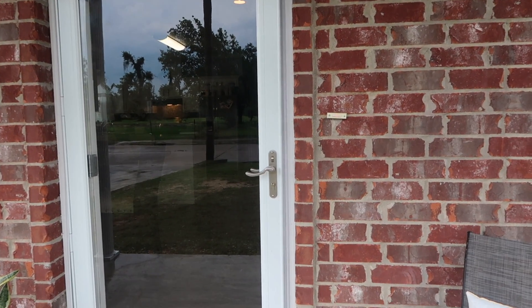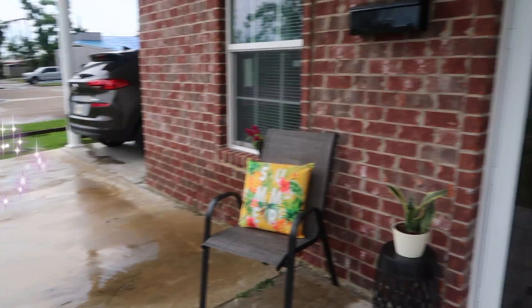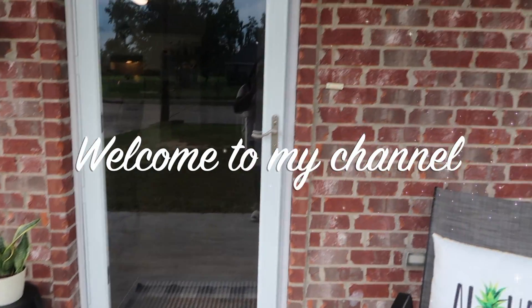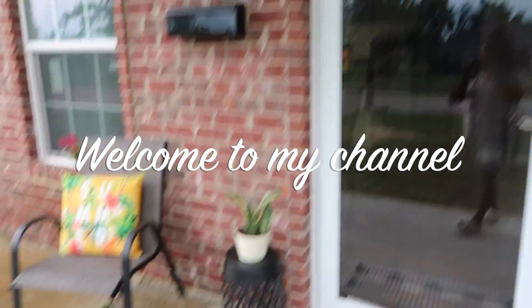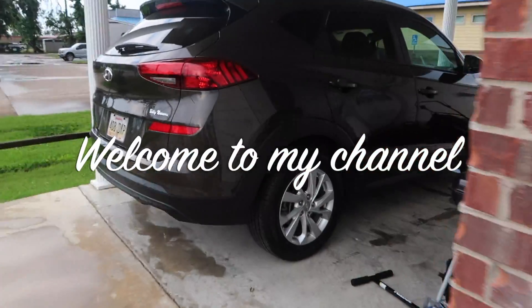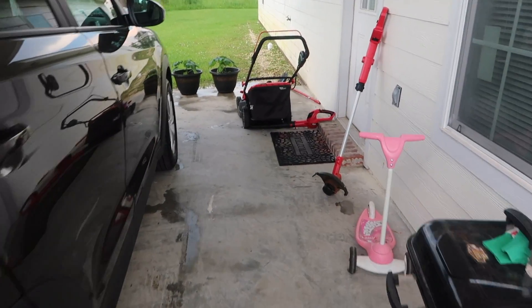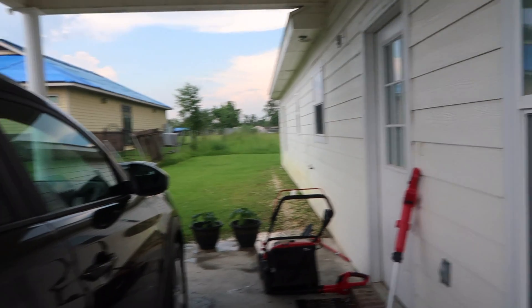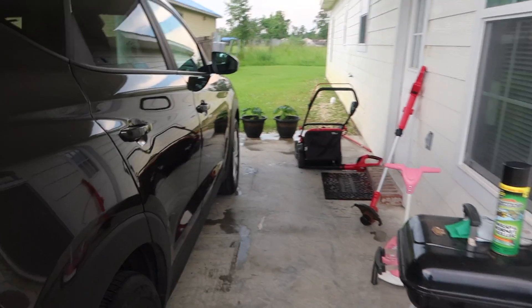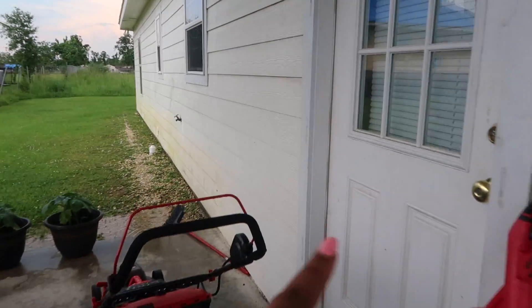Okay guys, this is my house tour. This is the front of the house. I'm going to take you out to the side of the house — don't mind all this stuff right here, we need to get a shed. But this is the carport, and then this is the front of the house, and this is a side door.